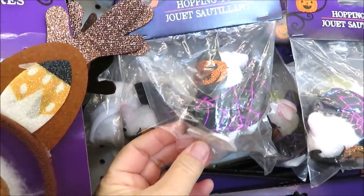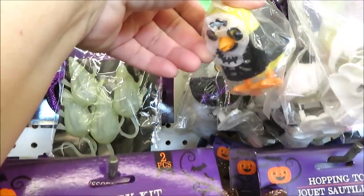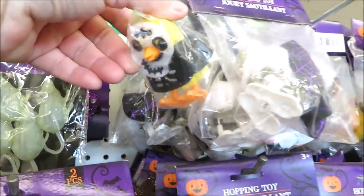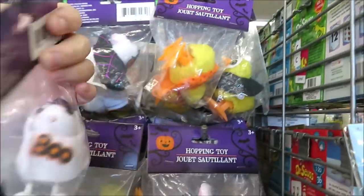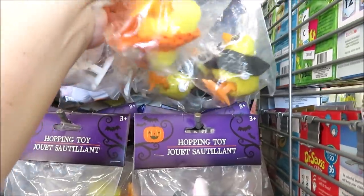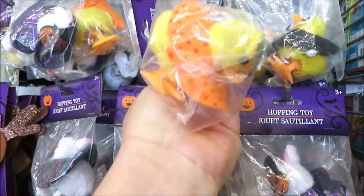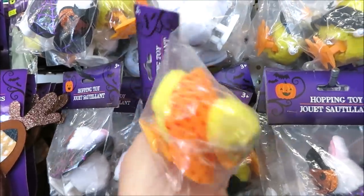Over here they have some wind-up bunnies — this one has a pumpkin mask on, there's a little skeleton chick back there, and then one that's like a little ghost. This is a whole new take on these hopping bunnies. There's also one with something orange on the bottom.